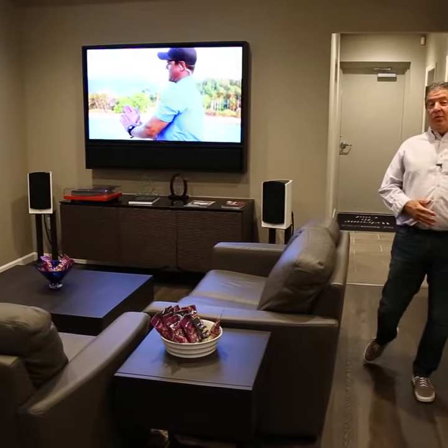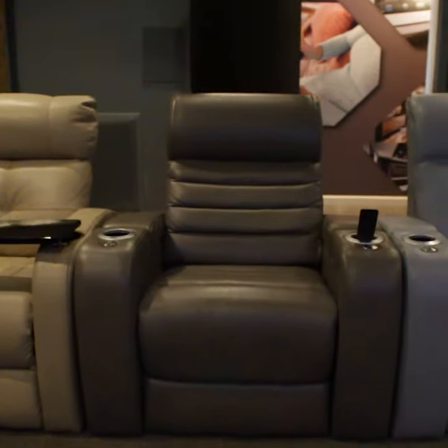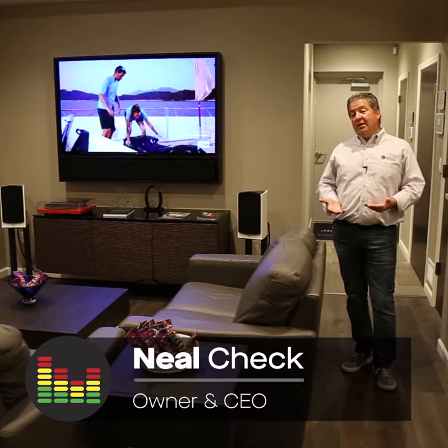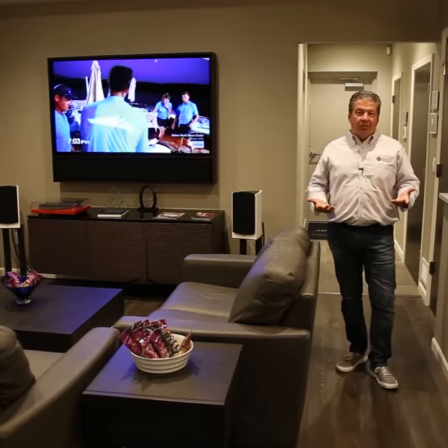Not everybody has room for a beautiful dedicated theater. Maybe they want to do something in their lower level that's more of what we call a living space theater or just an open media room. It doesn't have to be expensive.